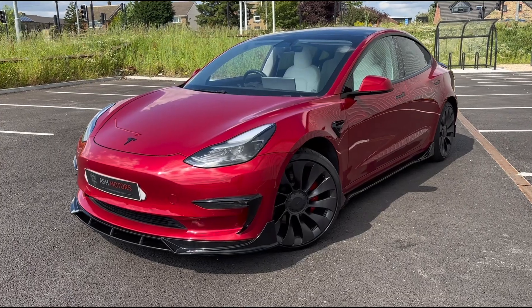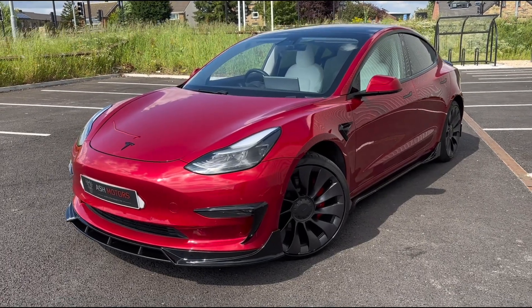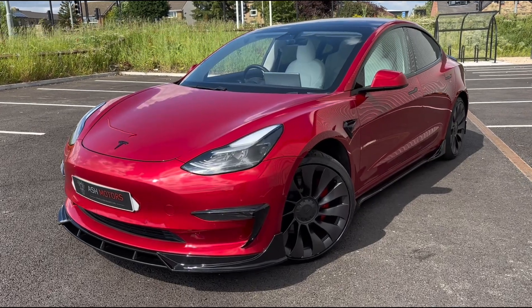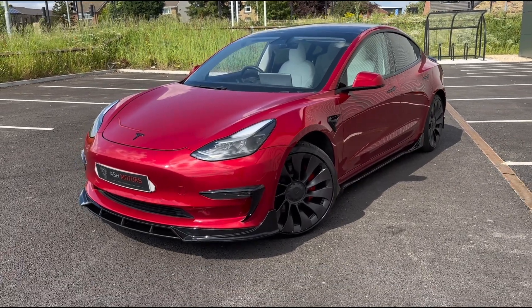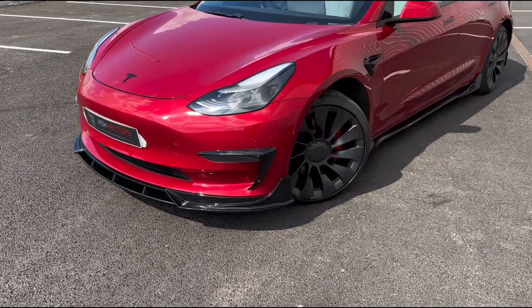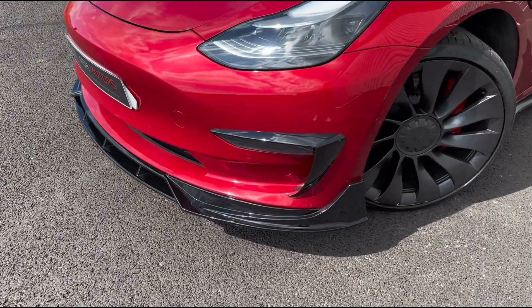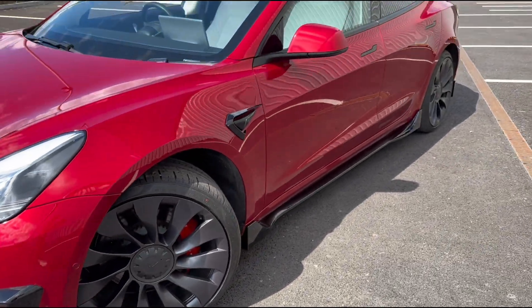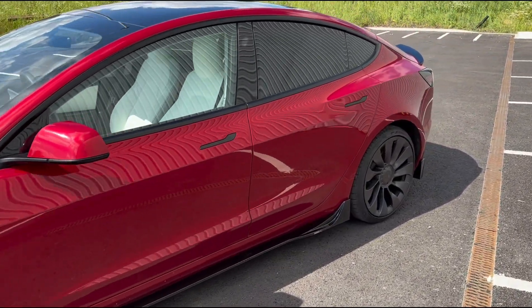This car is also fitted with Eibach lowering springs, giving it that nice aggressive stance and helping with handling in the corners. With this being the Model 3 Performance, it's capable of 0 to 60 in just shy of three seconds, which is staggeringly quick and will pretty much beat most cars on the road. Moving in closer, you'll see the body kit along with the wonderful aeroform wheels, which look really nice on this car.